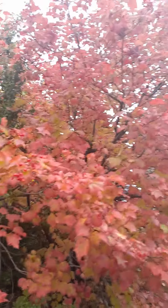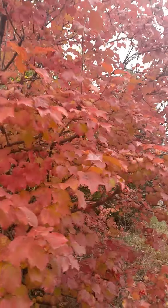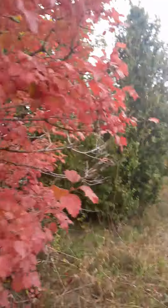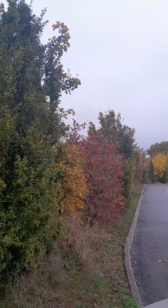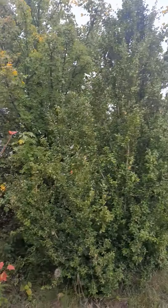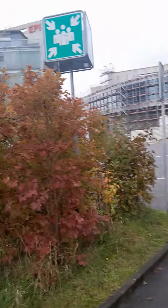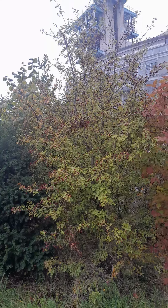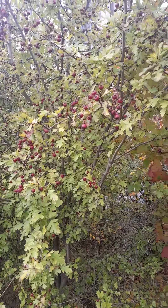So beautiful. Colors. The autumn colors. And here there's one with green and...